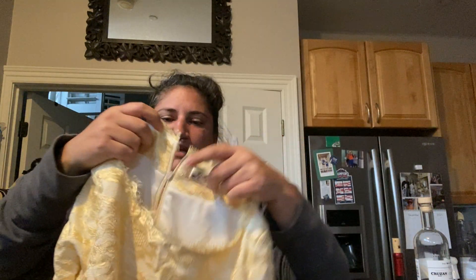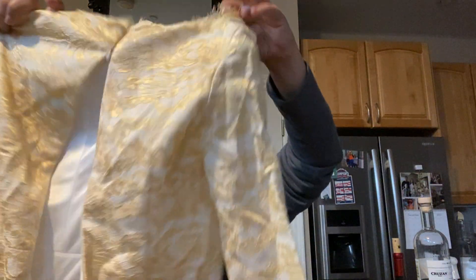Just a couple more pieces. This is some Asian brand — Yimi Lan. It says it's a size medium and the zipper is clearly broken. Just too bad because it is a pretty dress, but it's also missing a belt. So that's probably just going to get donated.